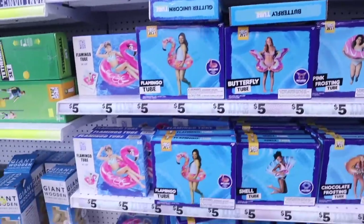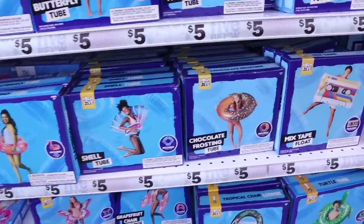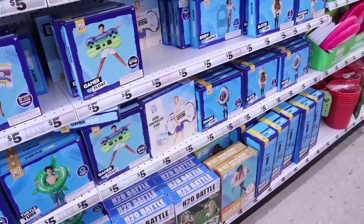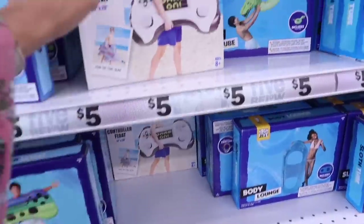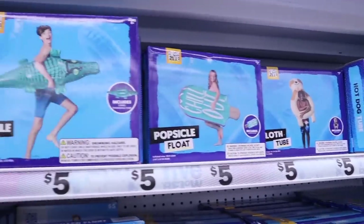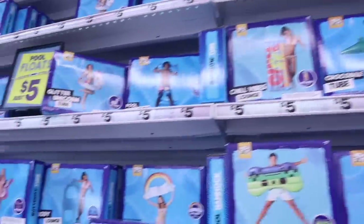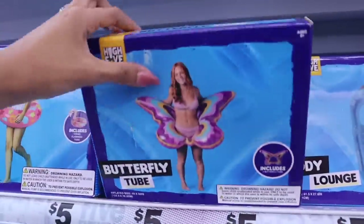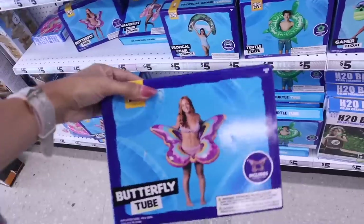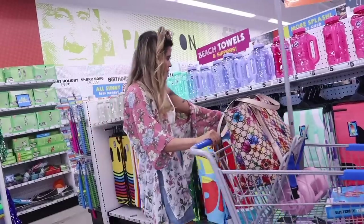This location has cuter floats: a glitter flamingo tube, floral print, seashell, chocolate sprinkled donut, mixtape float, gamer controller, shark tube, dinosaur, dog, grapefruit, hot dog, popsicle, alligator — perfect for Florida — gummy worm, and the one that stood out to me is the butterfly one. The heart flamingo one is really cute too. I'm going to get the butterfly float — it'll look really cute next to the watermelon one we got at Target recently.